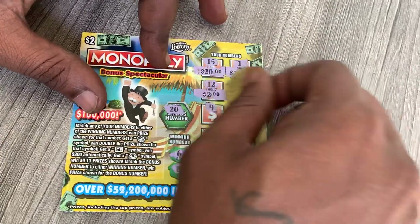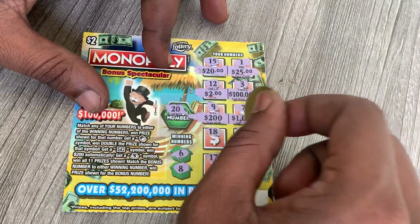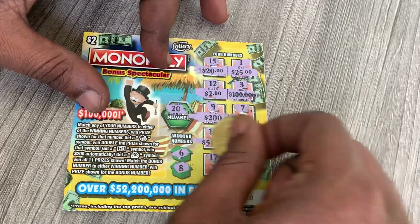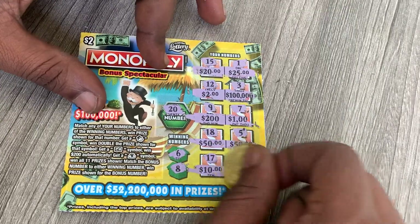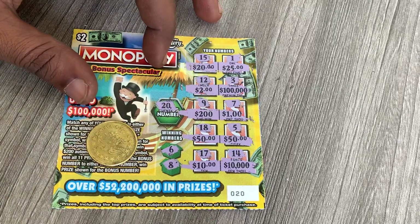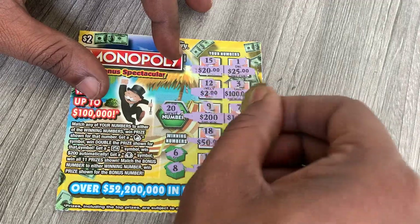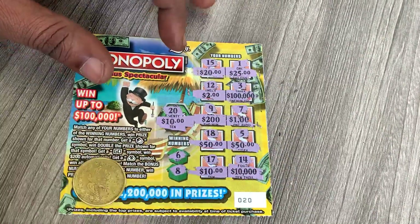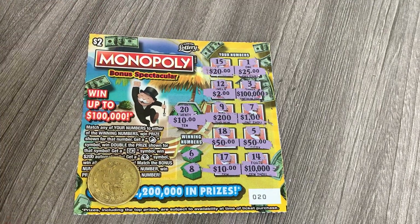The 200 bucks spot needed a nine — so if I had an eight I would have instantly won the 200. I've won the 200 before when I did the book, but that was on ticket 10, not ticket 20. That's the only ticket I won the 200 on. But it's all good, there's always next time — I'm not really tripping.